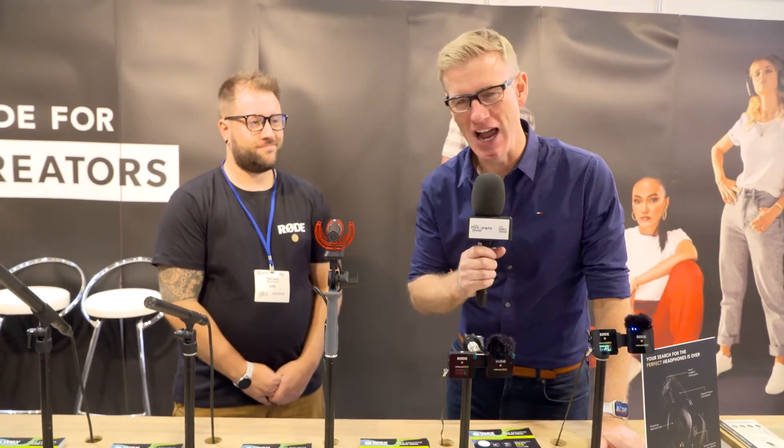As we all know, sound is a huge part of the picture. Bringing us into the picture here is Tom from Rode. What has Rode brought to the Photography Show this year? Because you've got some new toys this year.